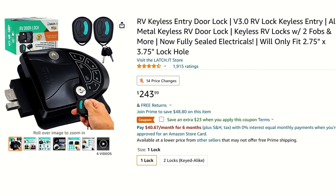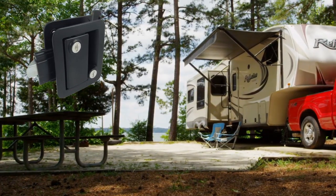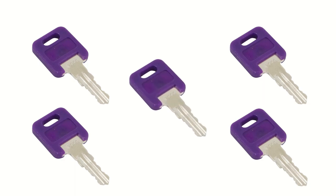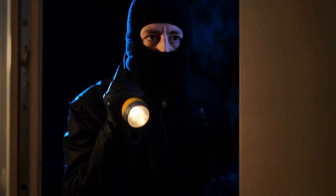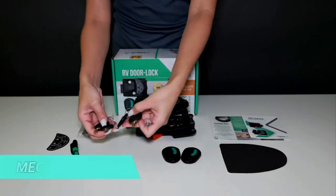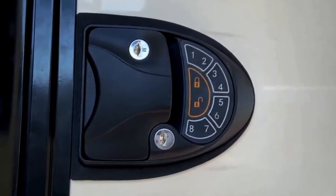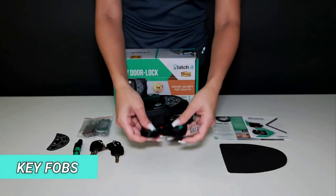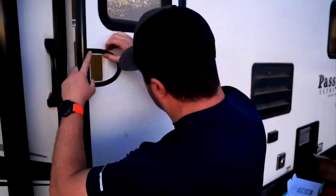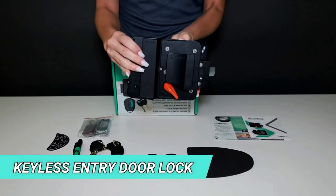Number 3 on our list is this Keyless Entry Door Lock. If you haven't already upgraded the door locks on your RV, I would highly recommend that you do so as soon as possible, since a lot of new RVs are keyed the same by the manufacturer, which means someone else's key might unlock your door. You won't have to worry about that with this Keyless Entry Door Lock by Latchit, because each key they manufacture is unique and only your key can unlock your door. This system also allows you to unlock your door with a pin code or a keyless entry key fob, like the ones that come with most vehicles today. The lock only takes about 10 minutes to install and it's made with 100% metal. It comes in black or white color options and works with most RV cutouts.